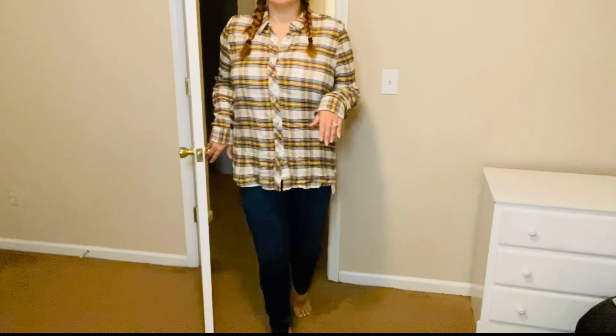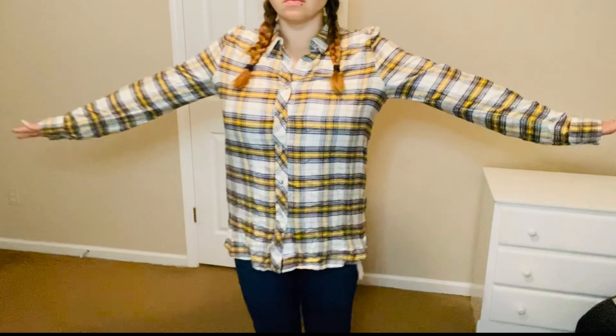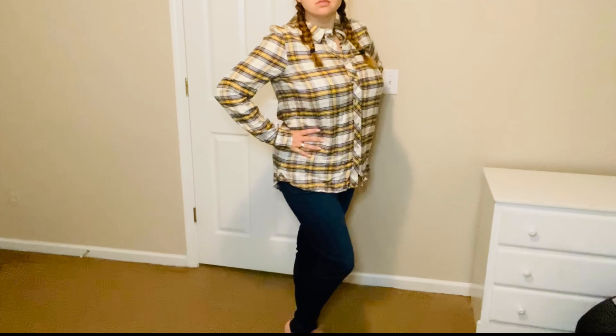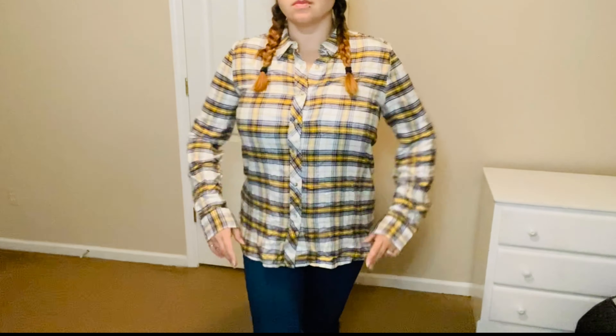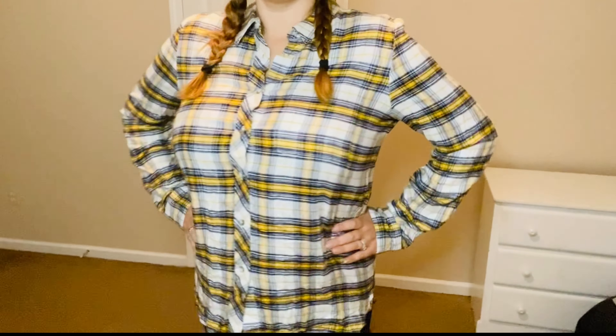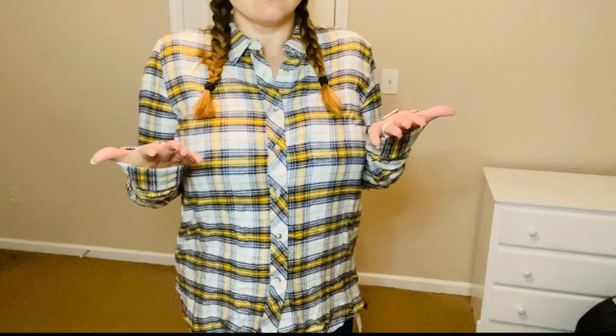Next I'm trying on this plaid flannel-type shirt, and the sleeves on this one are actually really super long. I don't particularly like the way this looks on me — it's a little boxy, it makes me feel kind of like a nutcracker. I do like the colors though, I think they're really pretty, but because I have broad shoulders and I'm a little top-heavy, I don't think this was very flattering on me.